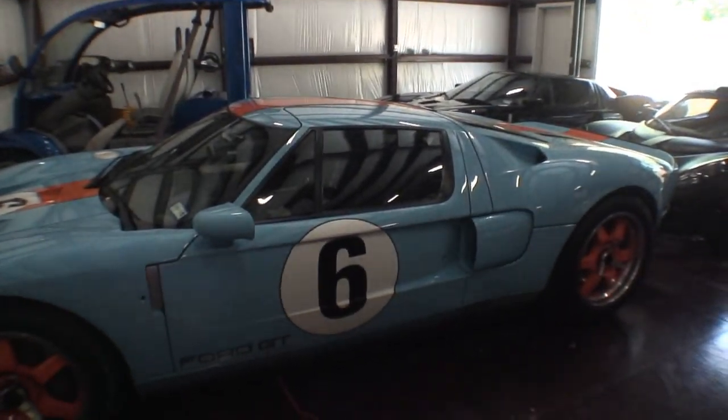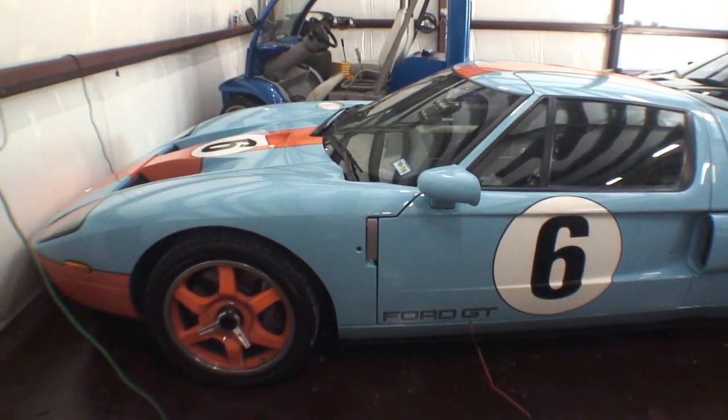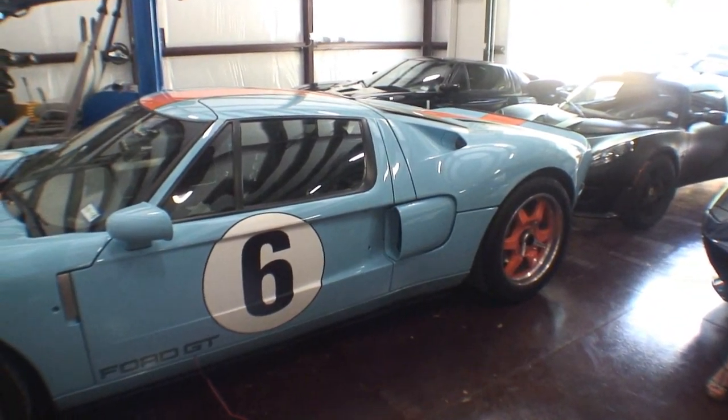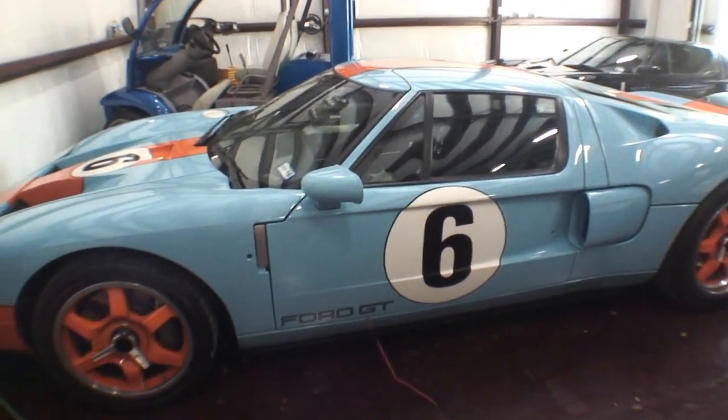It's got a big V8, supercharged, manual transmission, no traction control, no yaw control — it doesn't have any of the aids that limit what you can do. The only thing that limits this car is your driving skills and your cojones. Those are the two big limits.